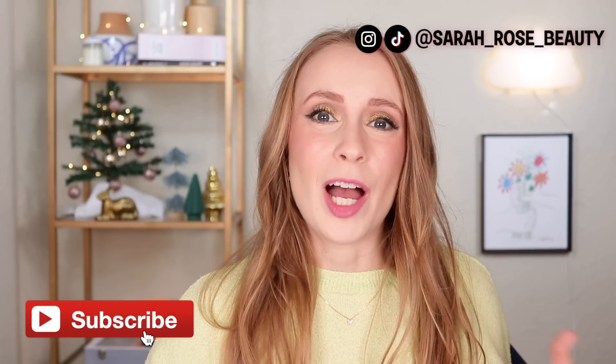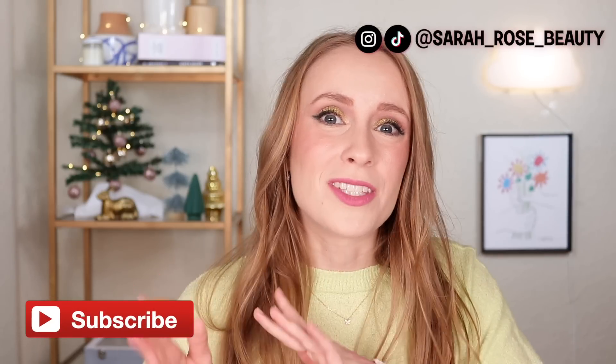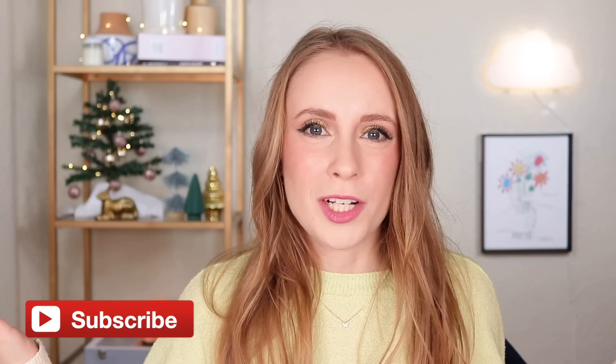Hey friends! Today I have one of my favorite videos to film at the end of every year. I'm going to be sharing with you all of the makeup products that I used up in 2022. This is always such a fun way of looking back at the year and seeing how many products I was able to use up compared to previous years. I've been doing these year-end makeup empties since 2019, and I love looking back on past years — it's always so satisfying to see empty makeup products.